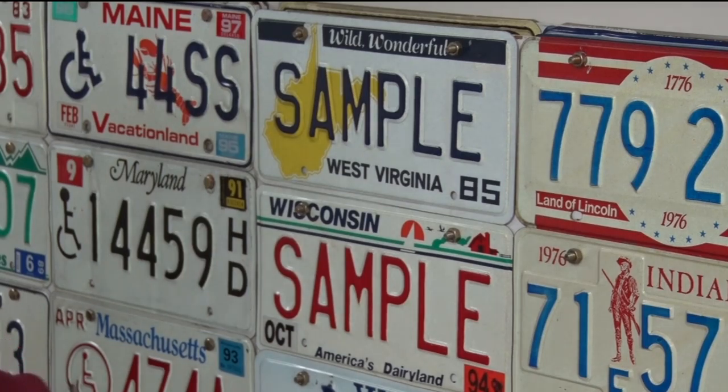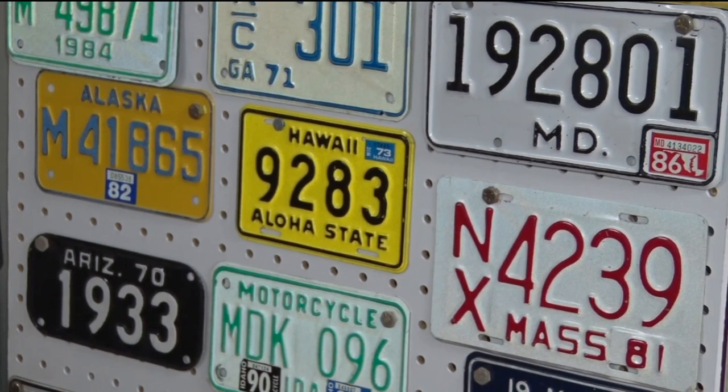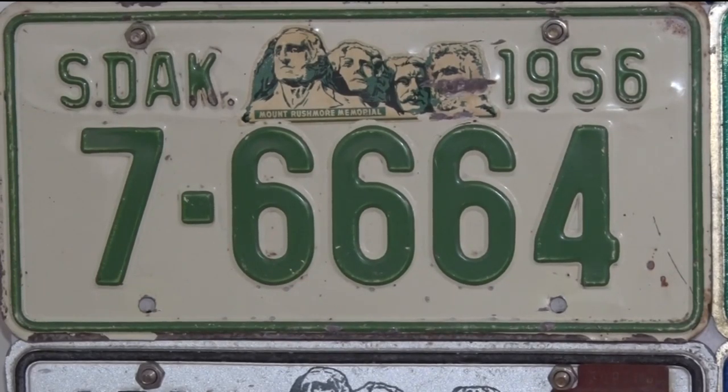There were license plates in the garage, machine sheds, and greeneries, and he thought they looked interesting. It wasn't until he met a fellow collector who gifted him 20 plates from different states that the moment sparked his interest. The year was 1956.